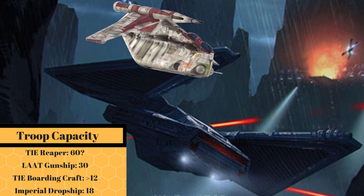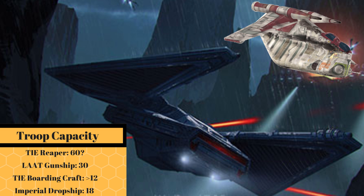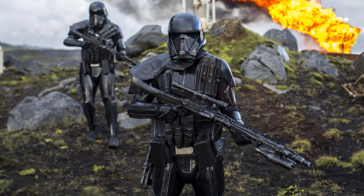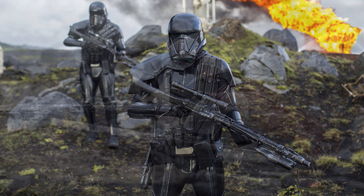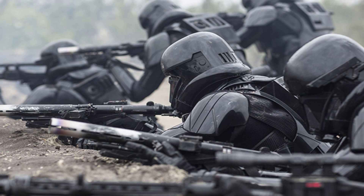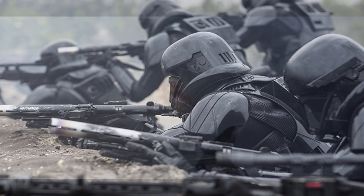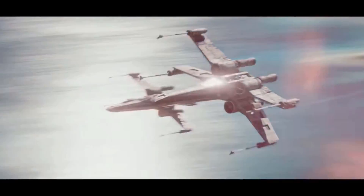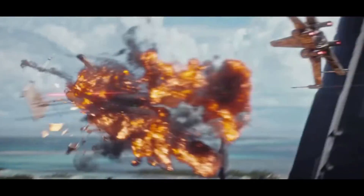Because the LAAT could carry 30 troops, and the one-fifth the size TIE variant, the TIE boarding shuttle, carried at least 12 troops. If you then consider that this ship might contain elite forces like death troopers, and were most often used to deliver crucial assets to flashpoints on a battlefield, you can see why criminal and rebel forces would often direct fire at the TIE Reaper, making those escorts almost mandatory.